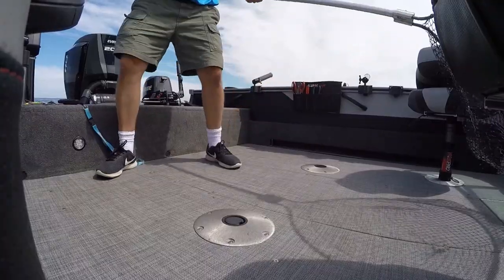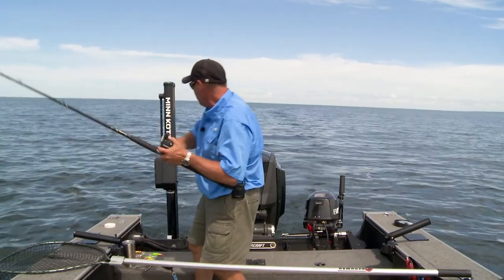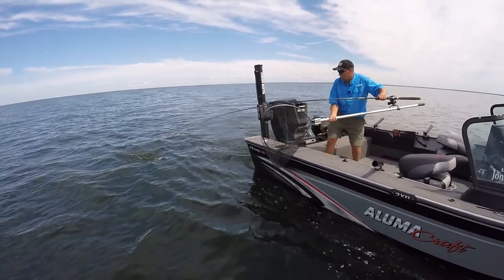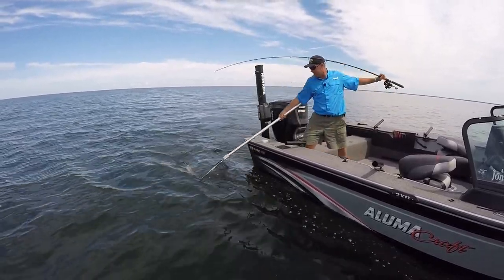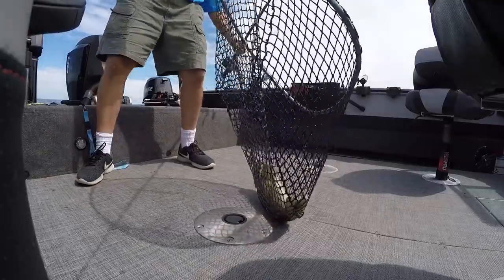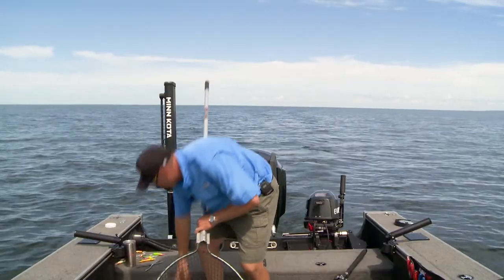Crankbaits are awesome, but I'm going to get this guy in the boat and then show you the crank I'm using. Good walleye. Kind of got him a little bit on the side of the mouth — it's making him want to spin on me. Good walleye. Look at that fish. Not a giant, but just another awesome, hungry walleye.